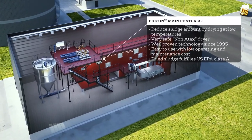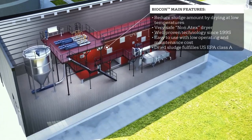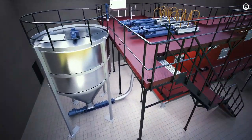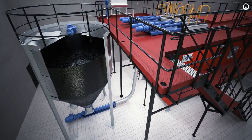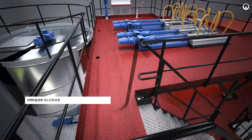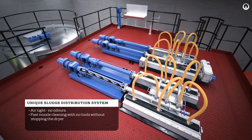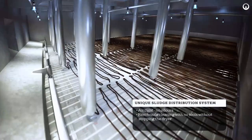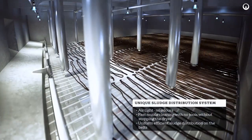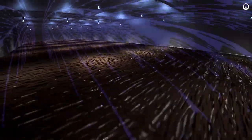Biocondryer produces dried sludge at 90% dried solids, fulfilling US EPA Class A hygienisation requirements. The dewatered sludge from the wet sludge silo is transferred to the unique airtight sludge distributors located on top of the drying unit, from where it is uniformly and in thin strings spread on the first of the two stainless steel drying belts.